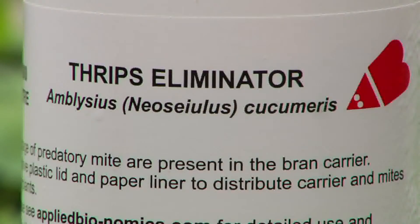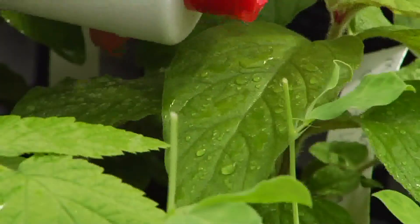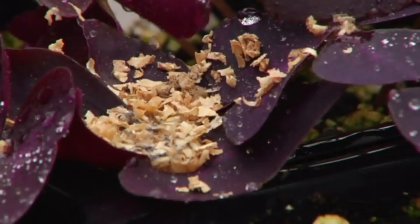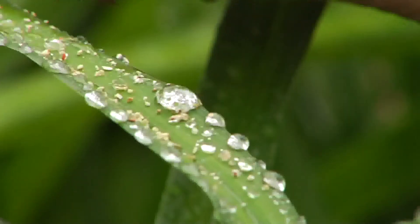Once you've identified what you have from the sticky cards, the next step is determining the most practical way to get rid of them — it could be a cultural step like washing the plant down, or releasing a beneficial insect or beneficial mite. For two-spotted spider mite, we found the pest on the undersides of leaves, so we order predaceous mites. These come in a bottle mixed with a carrier of vermiculite, and we sprinkle the vermiculite with the predator mites mixed in onto the leaves where we've seen the pest mite.